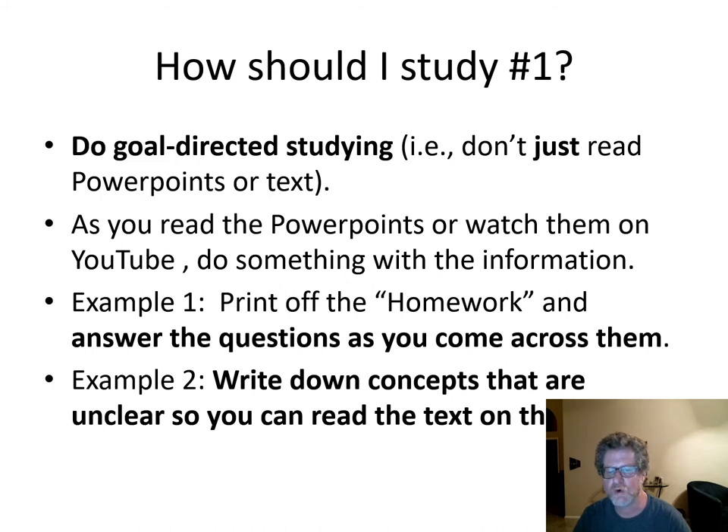Do goal-directed study. Don't just read through the book or the PowerPoints — do something to make sure you understand it. For example, as you watch the YouTube video or read the PowerPoints, print off the homework and fill in the right answers. Write down concepts you don't understand and then read them in the text to clarify them.